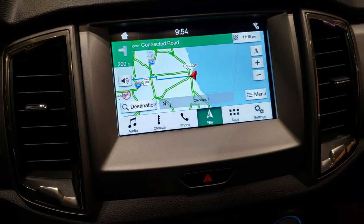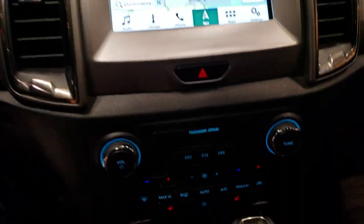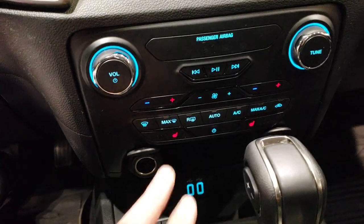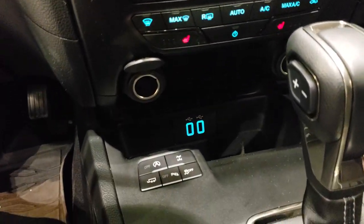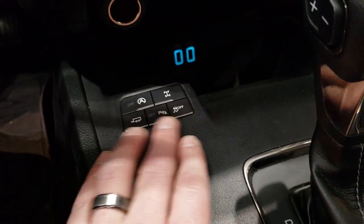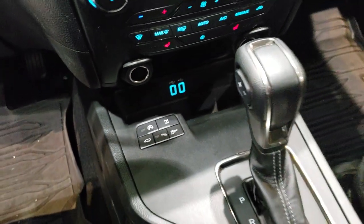We are at the Chicago Auto Show right now. This one has a backup camera, heated seat buttons, and a lot of the same controls you have in other Ford vehicles. It has start-stop capability, stability control, backup sensors, a trailer tow mode, and two USB ports.